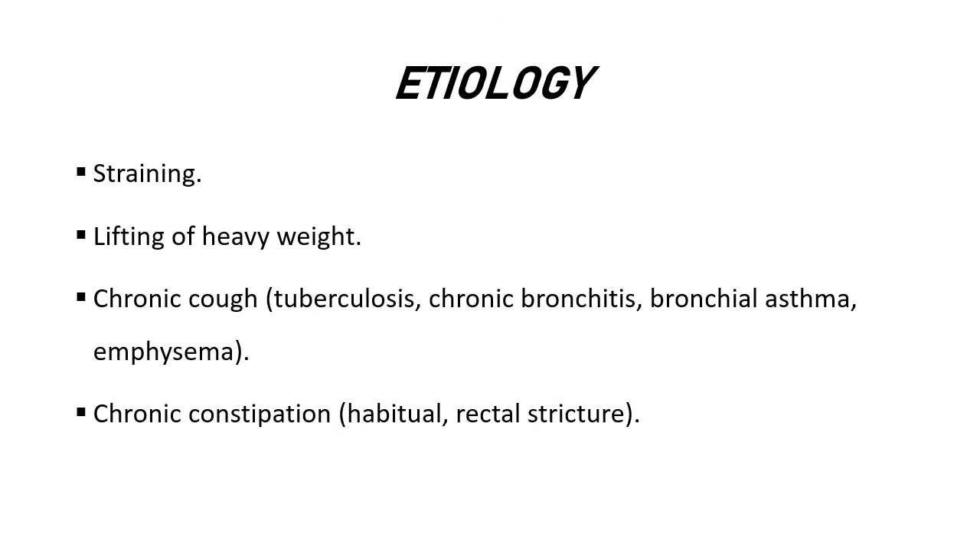Etiology — that means causes. Straining: when excessive weight is applied, such as lifting of heavy weight. Chronic cough, observed in tuberculosis, chronic bronchitis, bronchial asthma, and emphysema. Chronic constipation, habitual, and rectal stricture — rectal stricture means narrowing of the anal canal, making it difficult to pass stool.